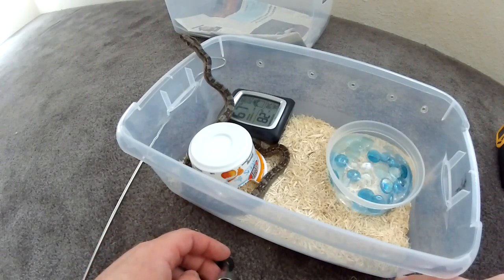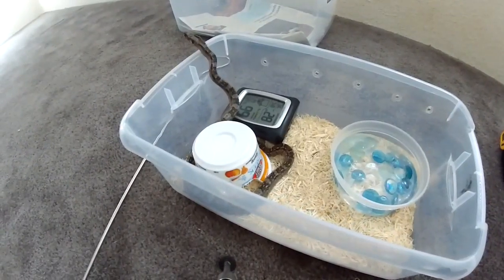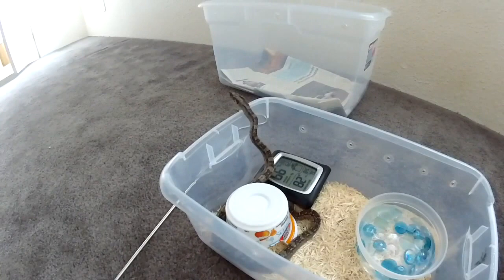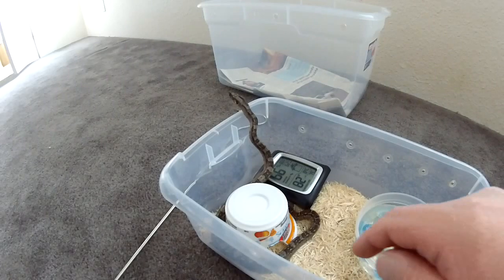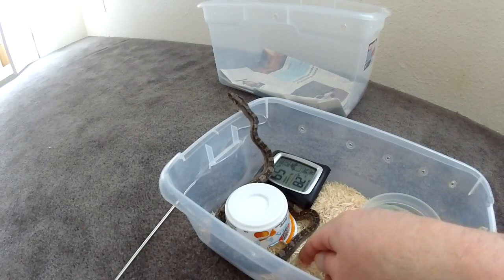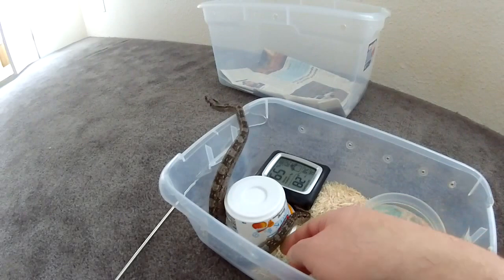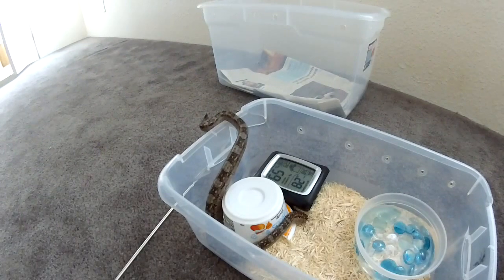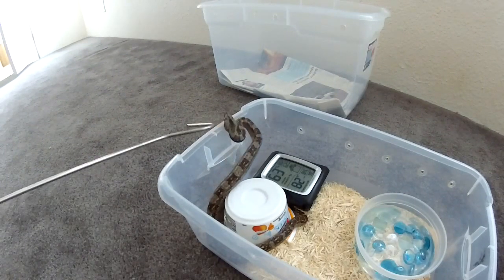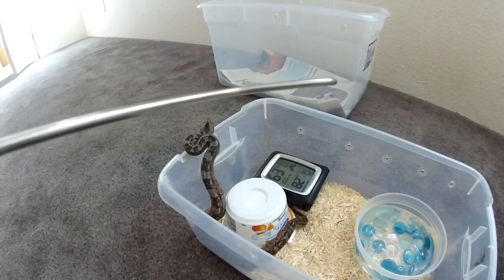Now you know what the breeder's feeding and how often. Make sure you get the cost details: what are you getting for what you're paying, how much will feeding cost, is shipping included or not? Make sure you know that before you make a payment. And here in the video you can see a pissed-off boa — this is only the second time handling her, so she's a little mad. Back to hook training.